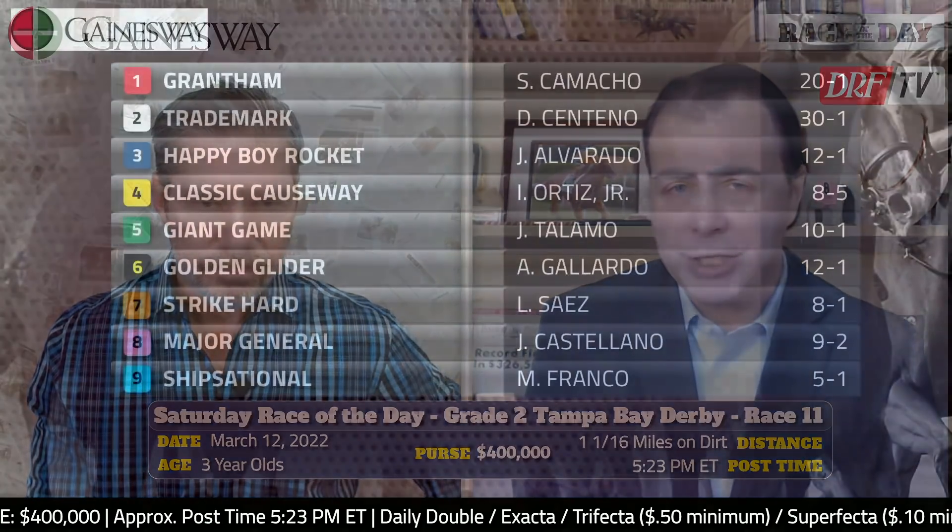Hi everybody, Dan Ullman, Mike Beer — the DRF Race of the Day for Saturday, March the 12th. Major Kentucky Derby prep at Tampa Bay Downs on a huge card. It's the Grade 2 $400,000 Tampa Bay Derby, going a mile and a sixteenth. We're going to take a look at this field. Carded as race number 11.